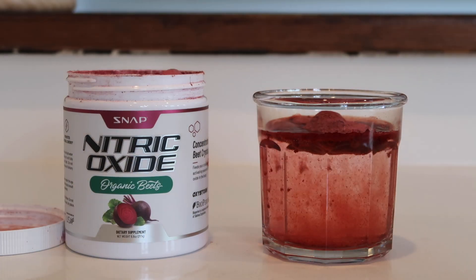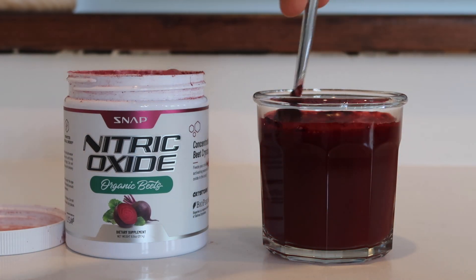I've experimented with beet supplements before, but this time I've been sticking with this one — it's Organic Beets Nitric Oxide by Snap Supplements. And what I've noticed is I'm getting the same benefits I got from beet juice using just this supplement, which is so much easier. All I do is I put a scoop in water, I stir it really good, and then I'm ready to go and drink it. So it's a lot easier than juicing.